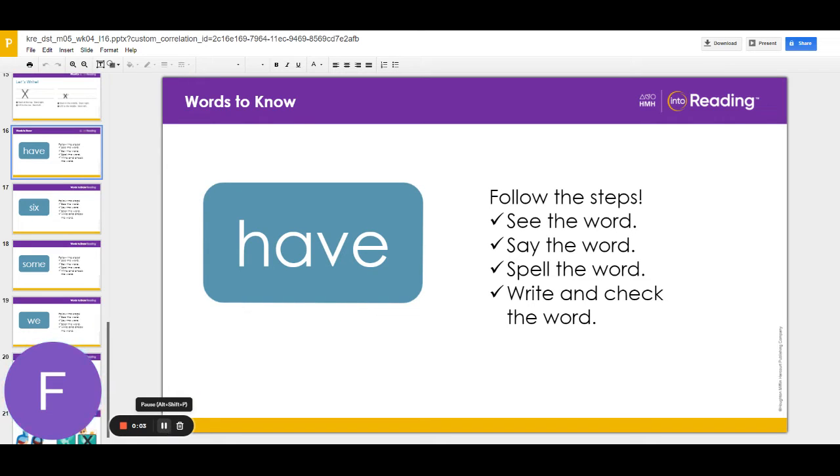Let's learn some new words. The first word is have. Let's follow the steps we use to learn new words. Look at the word. Repeat the word after me. Have.